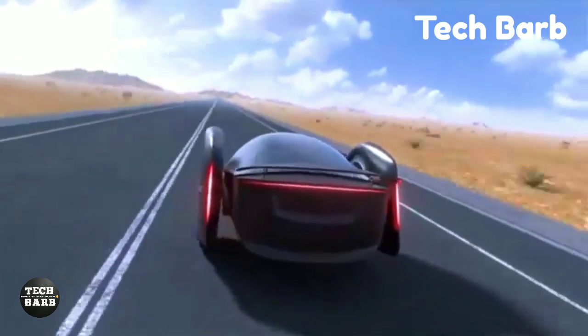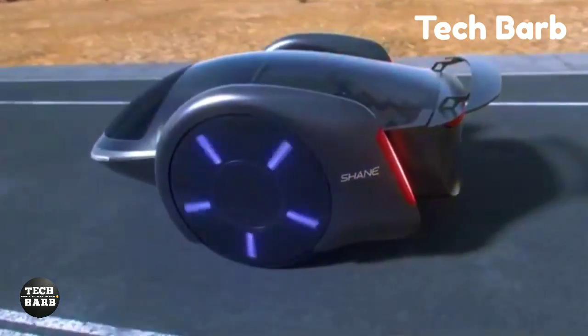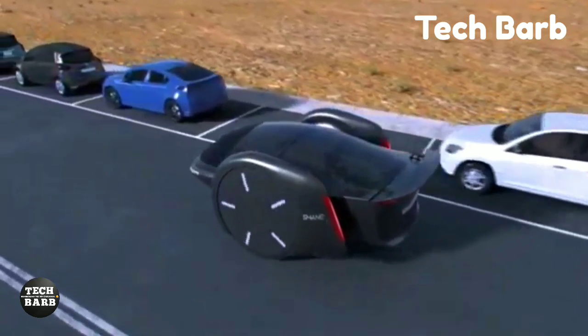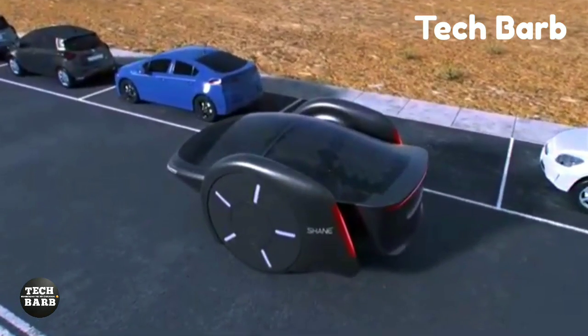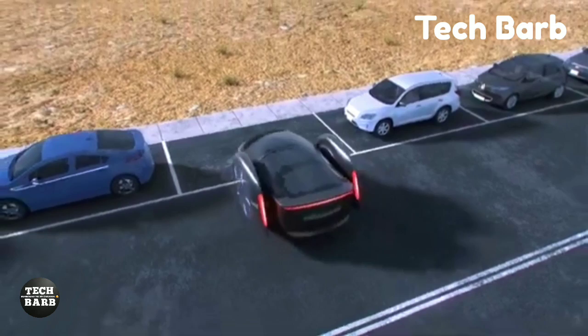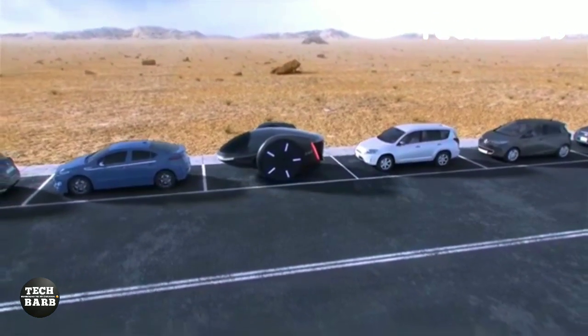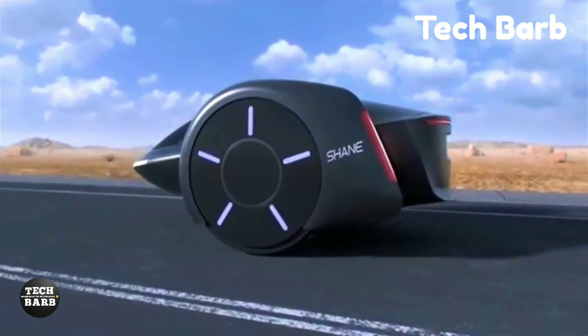In spite of its toy-like appearance, Shane is anything but. Equipped with state-of-the-art electronics, sensors and inertia dampers, it effectively balances itself by counteracting the stresses of driving and stopping. Solar panels installed on the roof could provide a hint of sustainable energy usage, adding to its eco-friendliness.